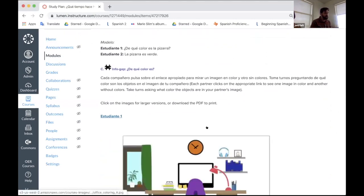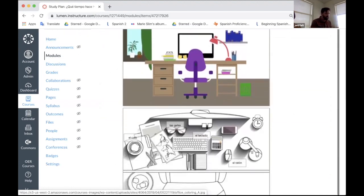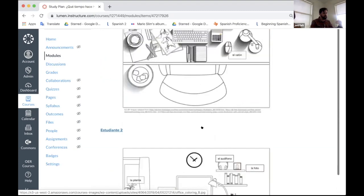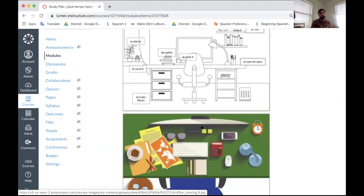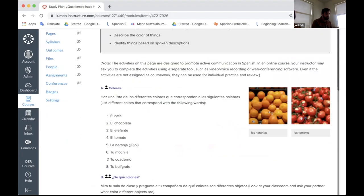As an example communicative activity, it's a set of images where one student has an image in color and one in black and white, and the other student has the opposite — first picture in black and white, second in color. They have to communicate about what color the different objects are, and could even color them in if in an in-person class. The idea is that each learning outcome has a selection of activities to get students talking to each other, along with suggestions about how to do that in different modalities. That's the anatomy of one section — each module has several sections and each section has many pages.